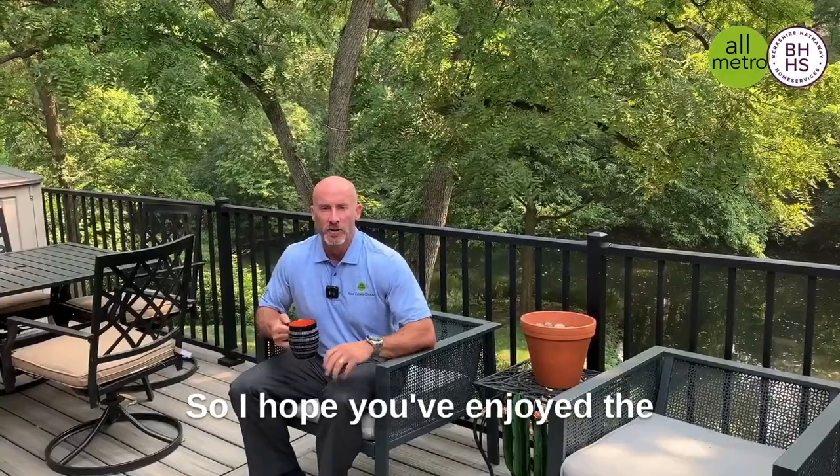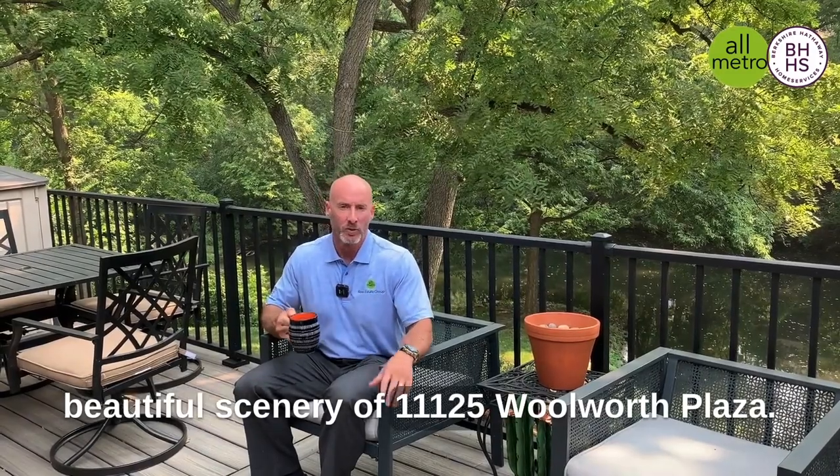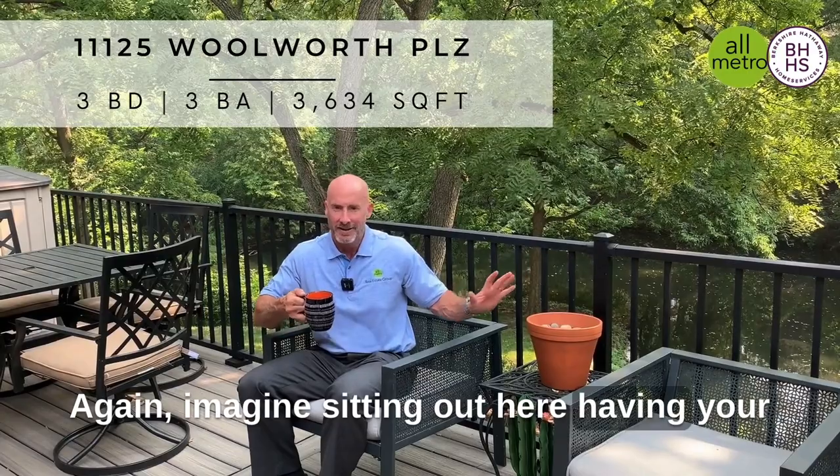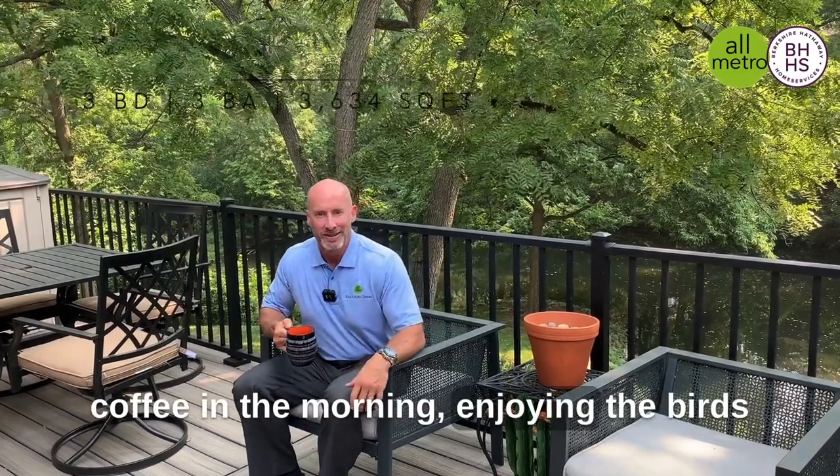I hope you've enjoyed the beautiful scenery of 11125 Woolworth Plaza. Again, imagine sitting out here having your coffee in the morning, enjoying the birds and the trees and the pond.